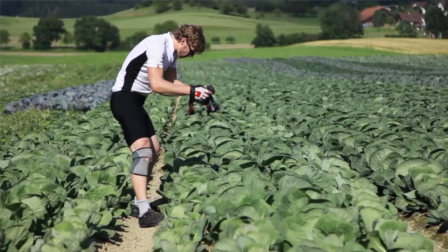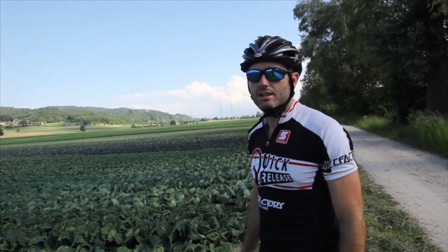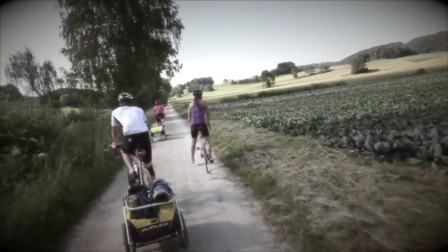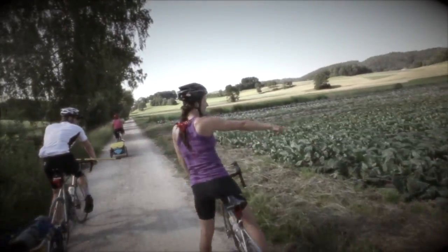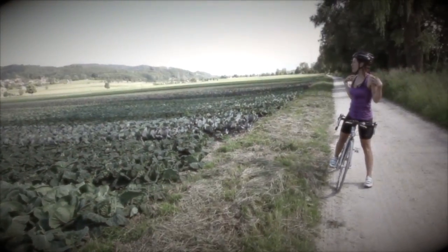As we were riding down this path, we found this giant agricultural field of Brassica Oleracea. That's kale! Oh my goodness, jackpot! Beautiful, beautiful, beautiful!